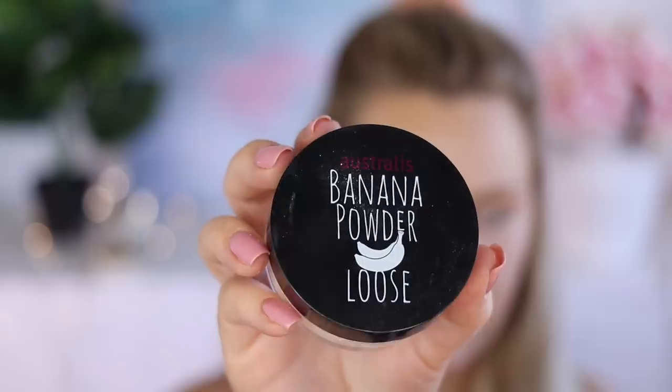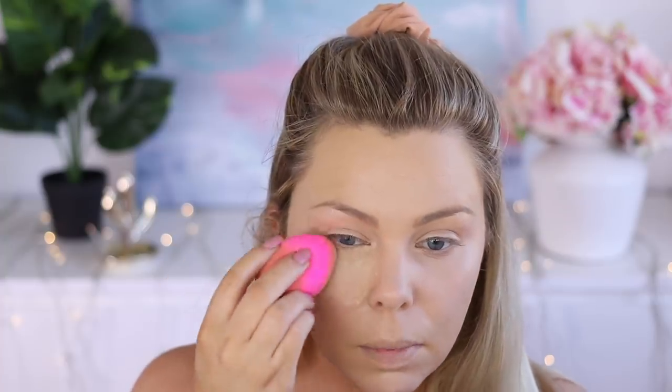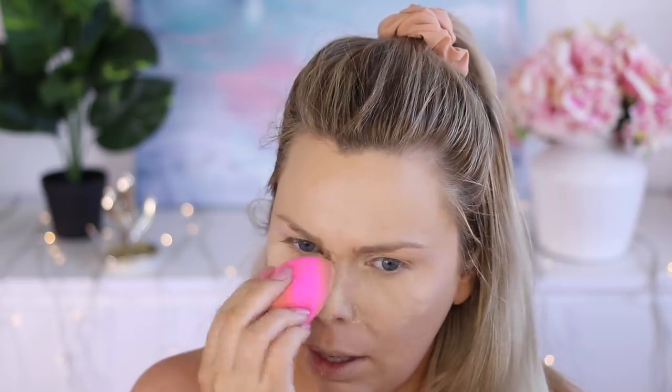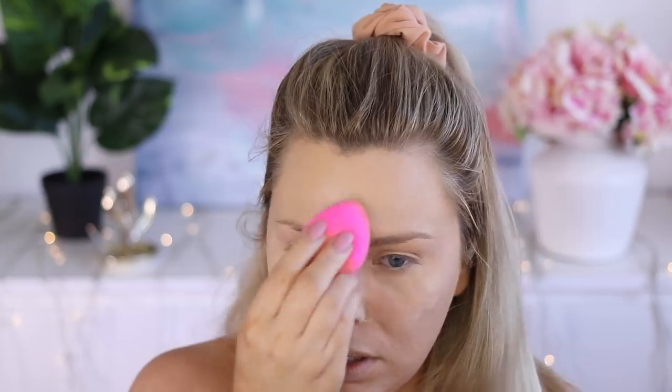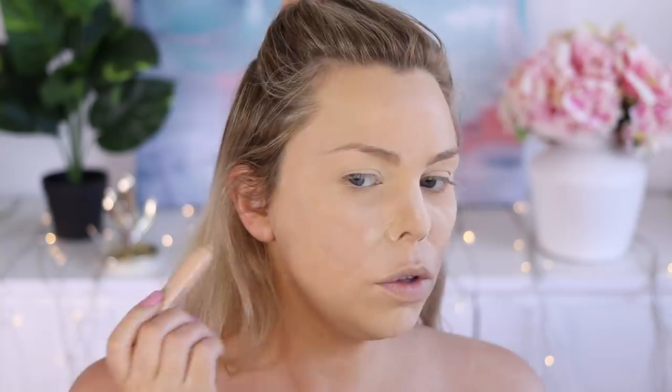The only drugstore loose powder I can find right now is the Astralis Banana Loose Powder. Just going to pick that up and bake underneath my eyes. I haven't used this in a very long time — I find I get a better effect with a translucent powder. Then I've got this True Match Pencil Stick thing and I'm just going to pop that over some of the more heavy scarring. Then setting everything with my L'Oreal True Match Powder.